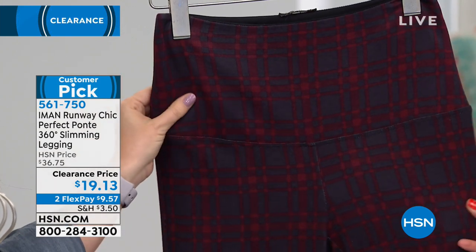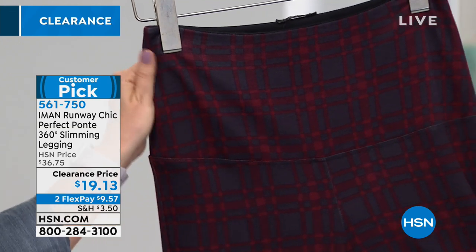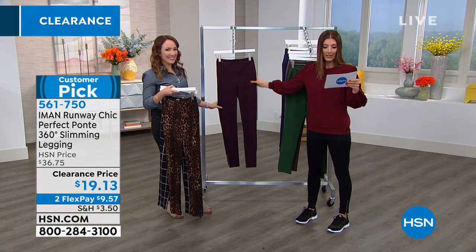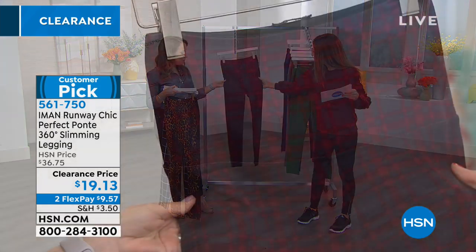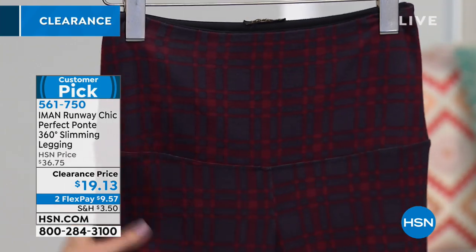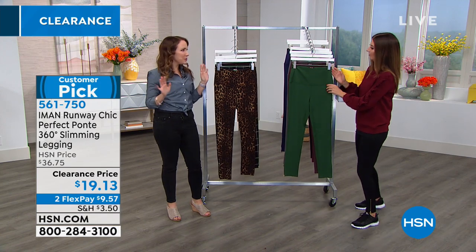This is really cute — this is called classic plaid. Oh, that would go with my sweatshirt! You can put together your outfits right here on set. That's called classic plaid, and it's like almost a burgundy and a charcoal bluish gray. It's a really pretty color combination. I love all the different colors — you can really pick up more than one.